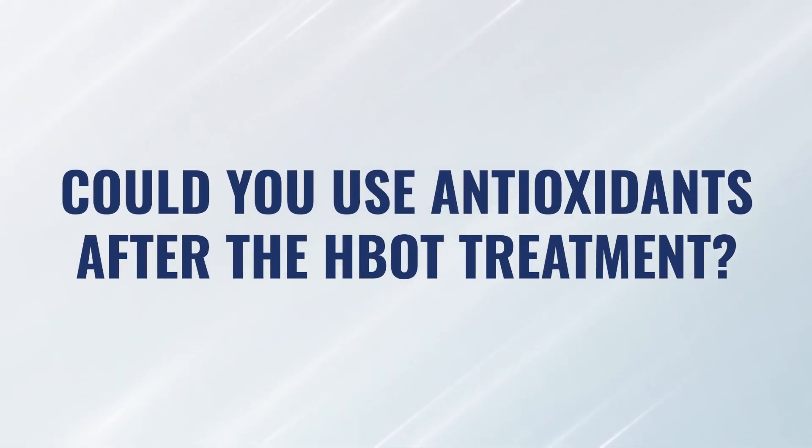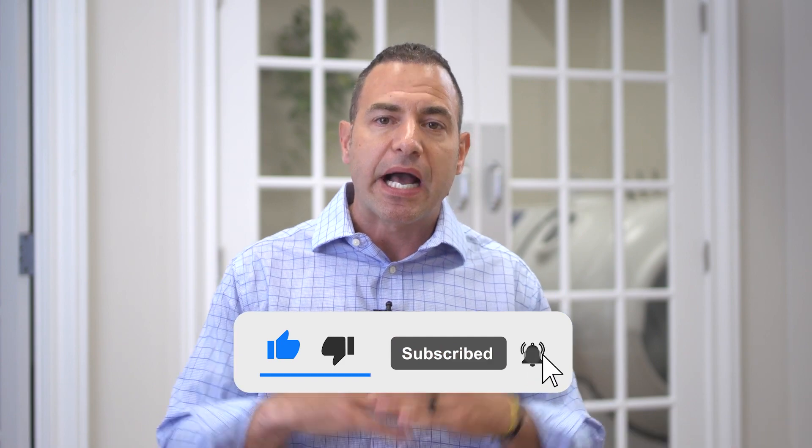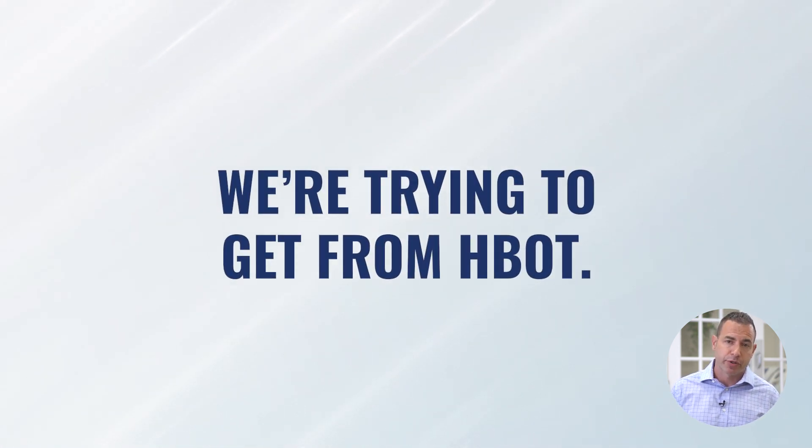In some cases, you may not have known that a patient was sensitive, and after the treatments you're noticing unwanted side effects in terms of inflammation or potentially over-oxidation. Could you use antioxidants after the treatment as a way to buffer that? Yes, of course. Anywhere from 30 to 60 minutes post-session, you could add the same types of antioxidants after the therapy as you could before, and either would be effective in minimizing the oxidation for that patient. But don't forget — it's the oxidation of hyperbaric that is one of the most effective cell-signaling stimulants for most of the benefits we're trying to get from hyperbaric treatment in the first place.